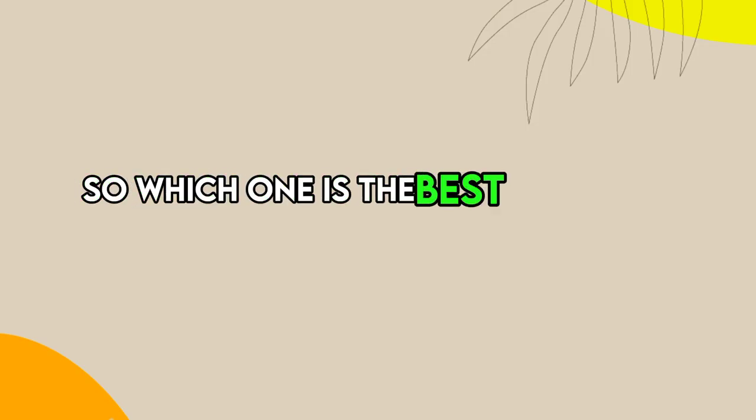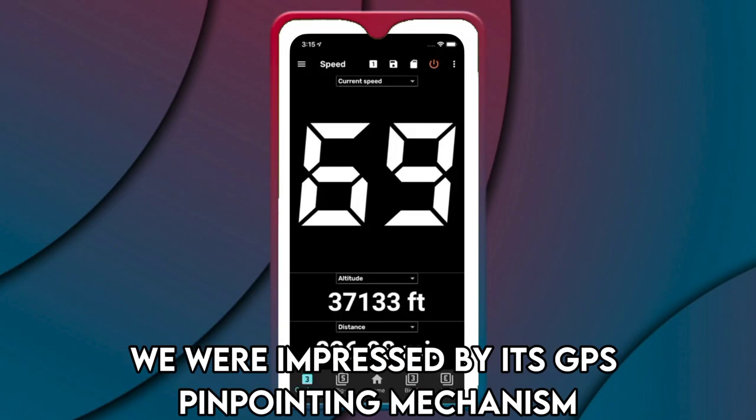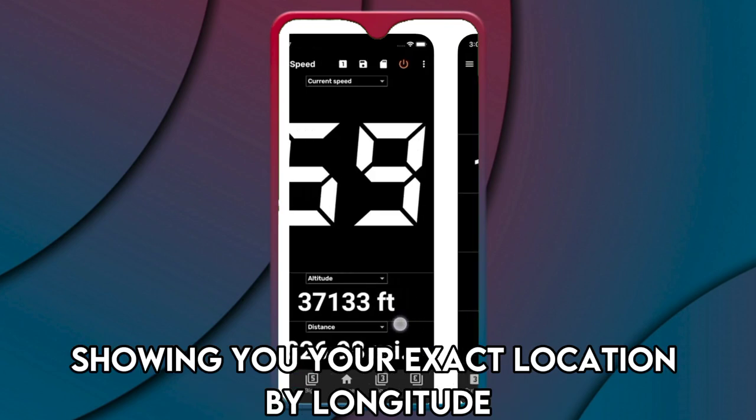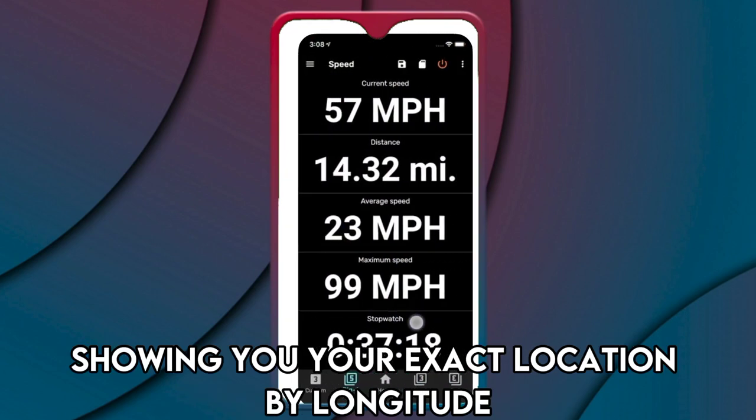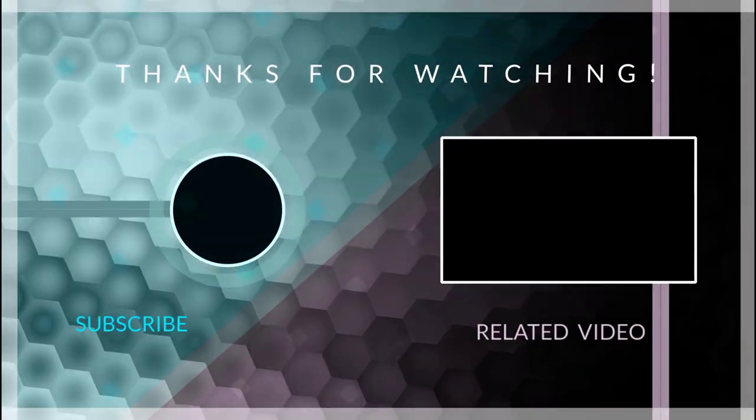So, which one is the best app from the list? Our top pick is the GPS Speedometer and Odometer App. We were impressed by its GPS pinpointing mechanism, showing you your exact location by longitude, latitude, and altitude. Thanks for watching. Till next time.